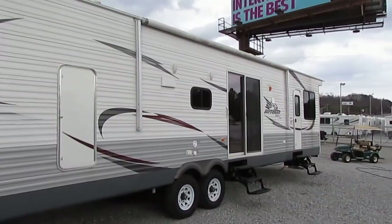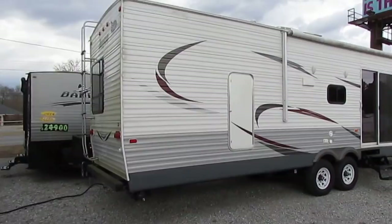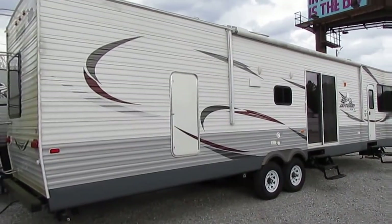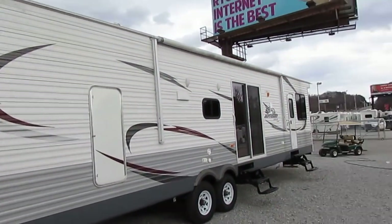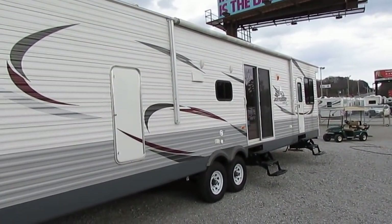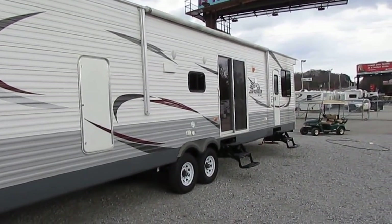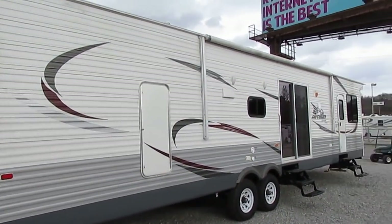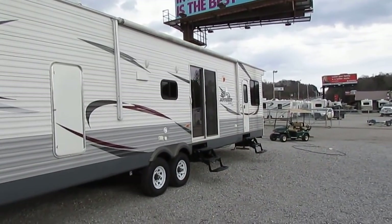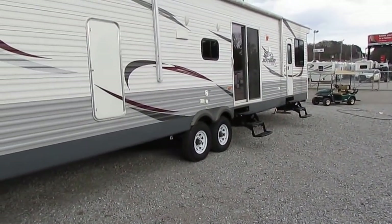I'm telling you all this because it hasn't been a live-in unit, so it's not worn out even though it's a 2015. If you live in one of these full-time for three years you're going to wear it out. Also, it's been a Tennessee trailer its whole life — no northern rust or anything like that. It was towed to the campground from the dealer when it was new, and then we picked it up. That's the only time this trailer has been towed besides coming from the factory to the original dealer.